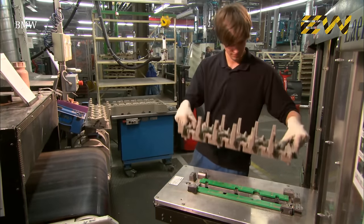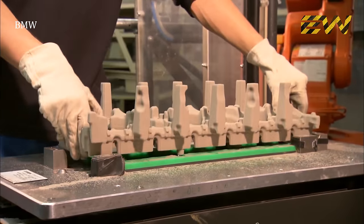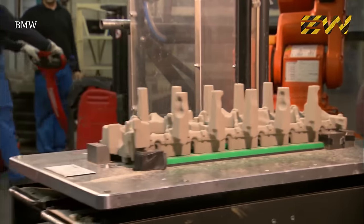The worker then gives a quick visual check before sending it over to the sophisticated robots, which make sure that the finished mold meets the design specification and tolerances.